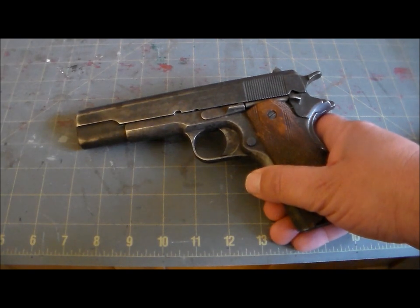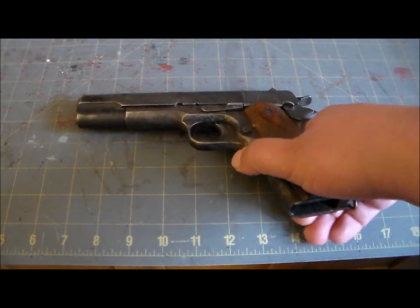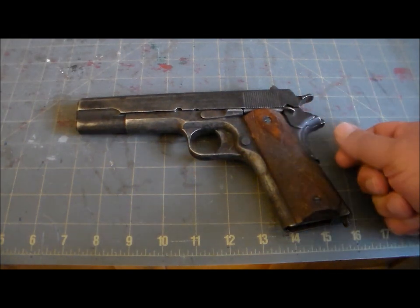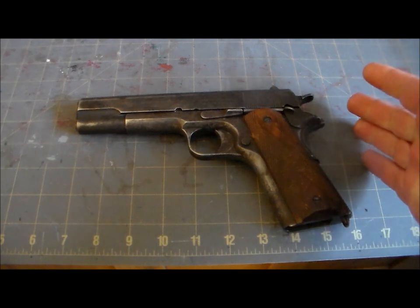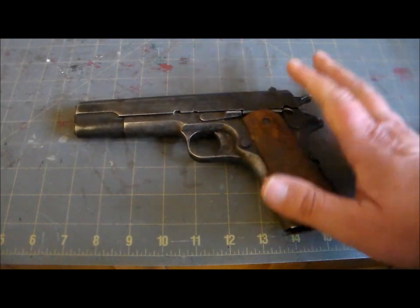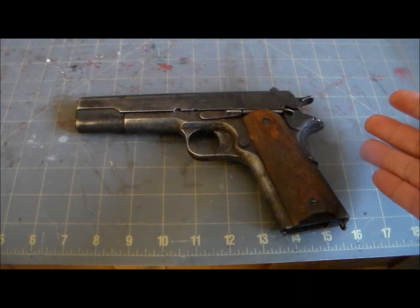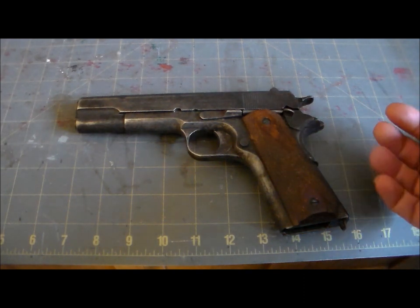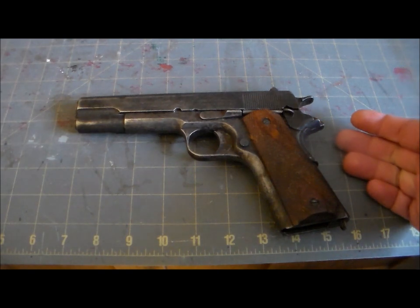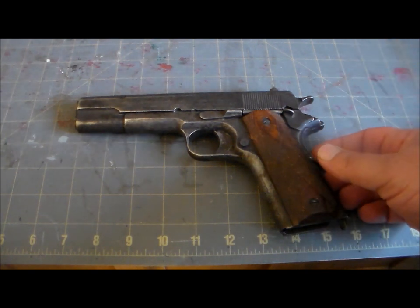Colt supplied these to the military in huge numbers, and Remington, Springfield, and some other companies were also contracted. Some were even made by North American Arms in Quebec, and some were chambered in the .455 Webley Auto round for British service. As a side note, this particular one is an original Colt made in 1917 — I tracked the serial number and it absolutely positively saw action in World War One, and may well have seen action in World War Two as well.